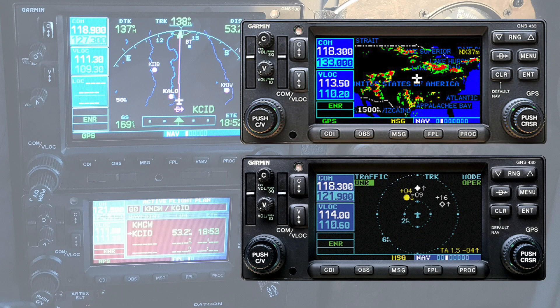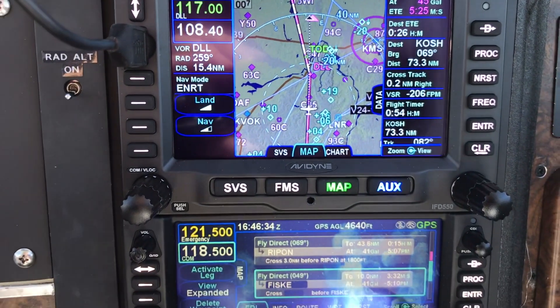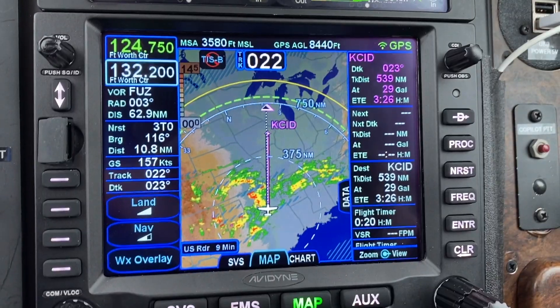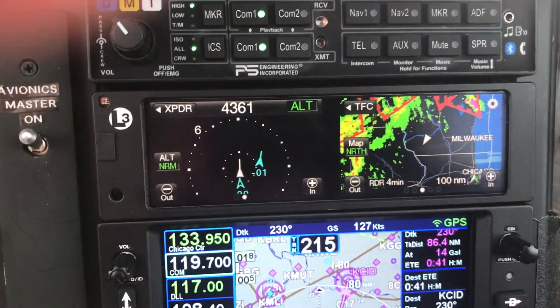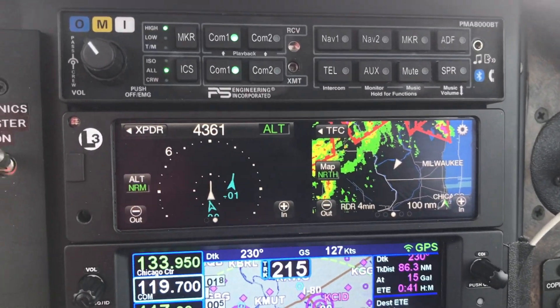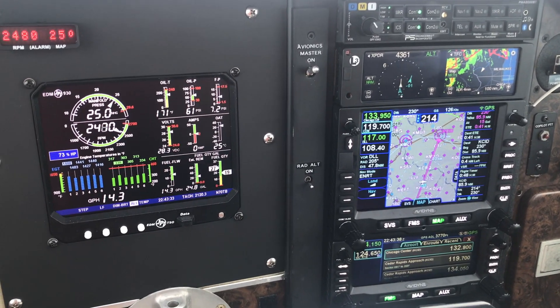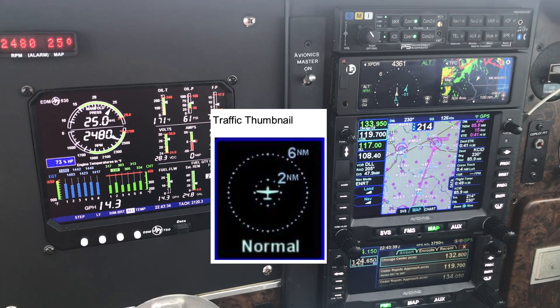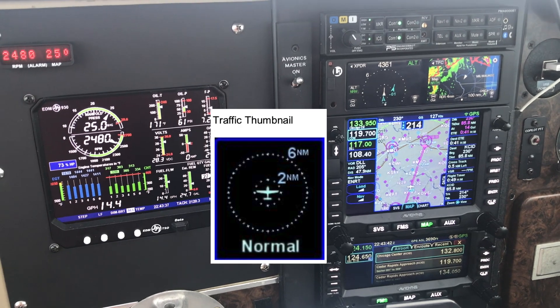With the right kind of transponder or UAT device, the GNS can already show ADS-B weather and traffic on its screen. But how much nicer and more readable is this information on the large, high-resolution display of the IFD? My L3 Lynx transponder provides a separate, smaller traffic display, and it's often useful to see traffic at a small range — say 2 to 6 miles — even if the flight plan map shows a much larger range. On the IFD, you can use the configurable data blocks to show such a minimap on the side, which is very useful if your transponder doesn't have one.